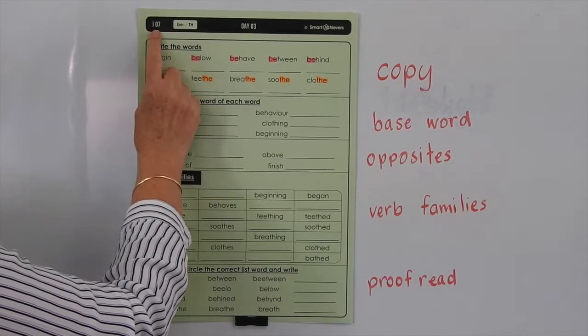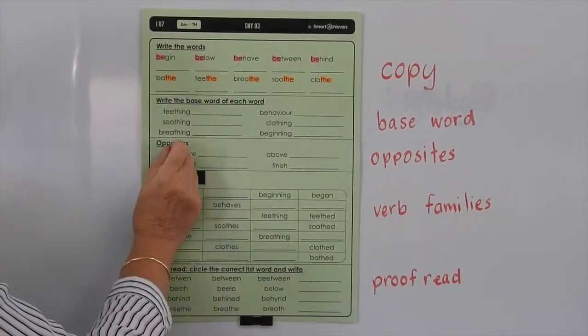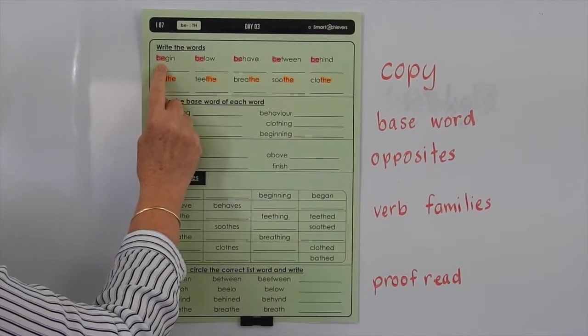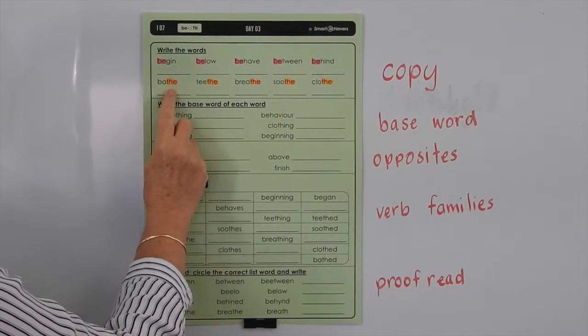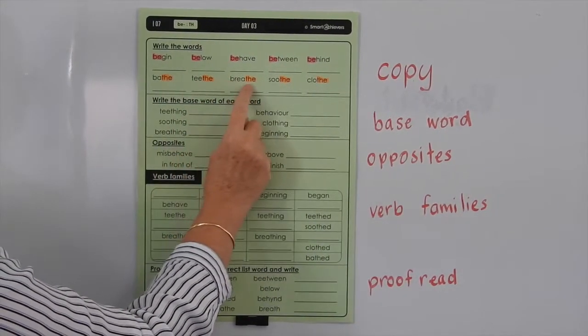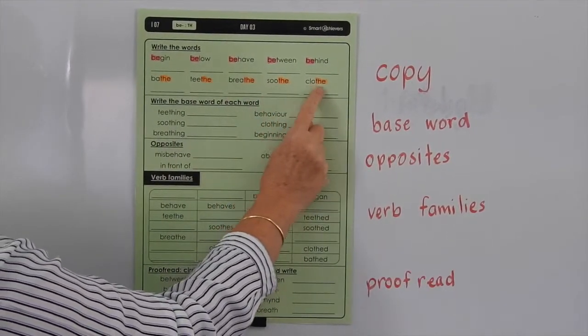This is Level I, List 7, and we're doing Day 3. So write the words — let's look at reading them first: begin, below, behave, between, behind, bathe, teethe, breathe, soothe, clothe.